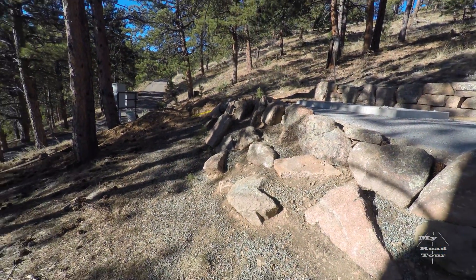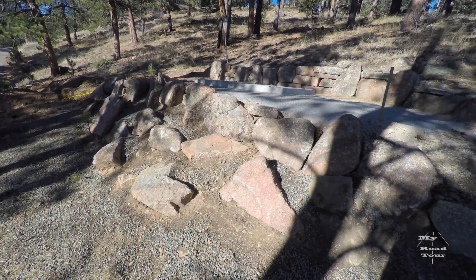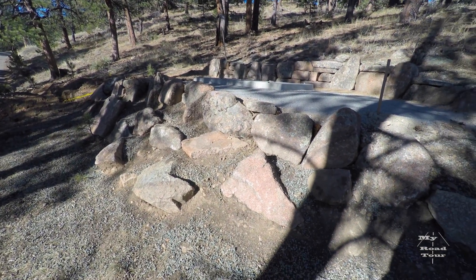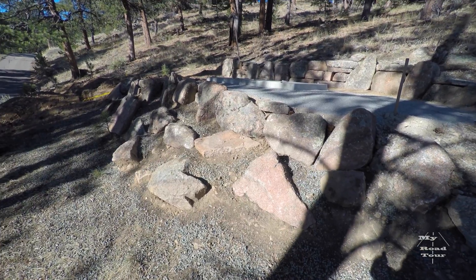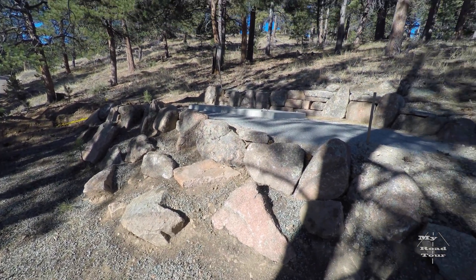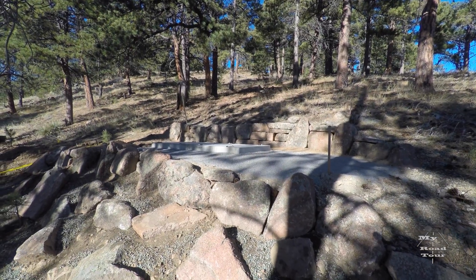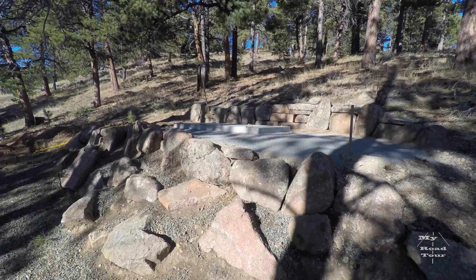Hey people, this is Ray with My Road Tours. Today I'm out checking on a project we got going on at the house. What we're doing is we're having a generator installed. You can hear the wind getting up — hopefully we don't get any of those 90 mile an hour gusts while I'm trying to film this.